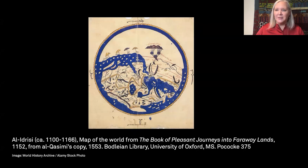In 1154, the Moroccan geographer Al-Idrisi completed his description and map of the known world. The massive work was commissioned by the Norman King Roger II, whose cosmopolitan court on the island of Sicily was strategically placed between Byzantine, Islamic, and Christian societies, and drew together merchants, pilgrims, and scholars from across regions.